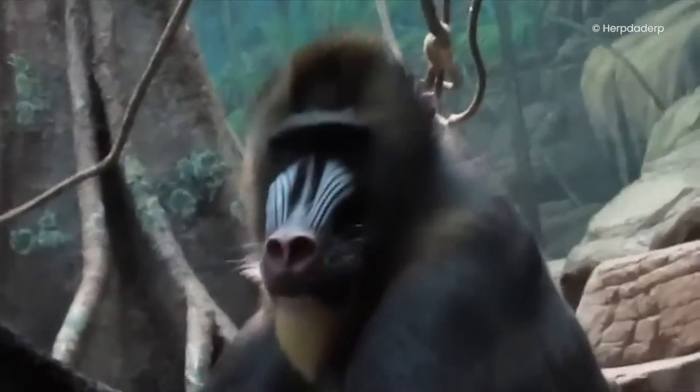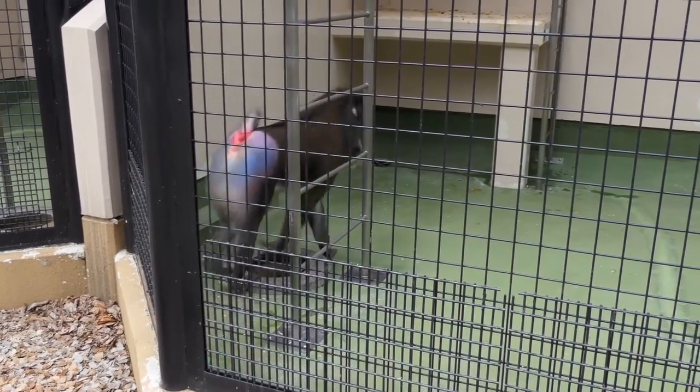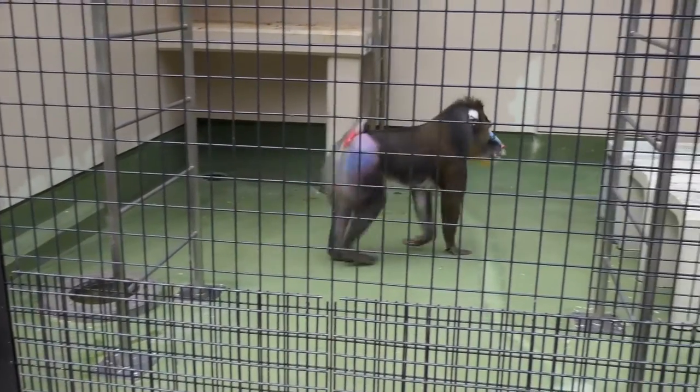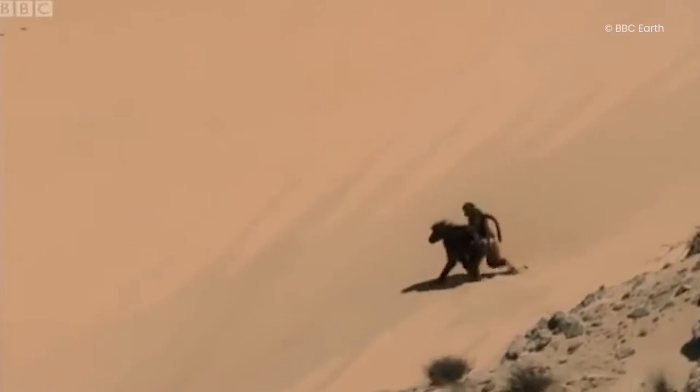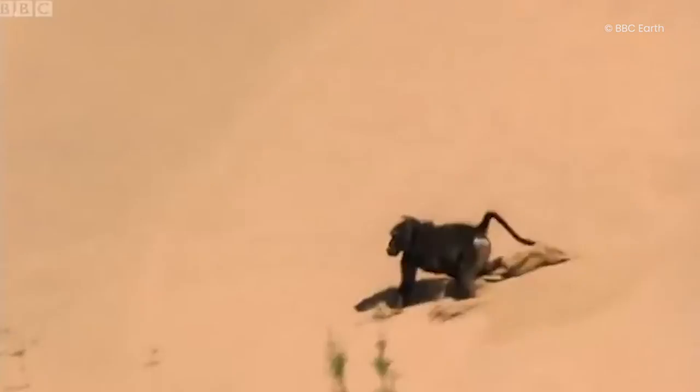Their natural diet consists of fruits, insects, seeds, flowers, and small amphibians like toads and other reptiles. An intriguing feature of the mandrill is its hidden cheek pouch used to store food for later consumption. Despite their scary-looking teeth, mandrills are a threatened species as they are hunted for their meat, which is considered a delicacy by some Africans.